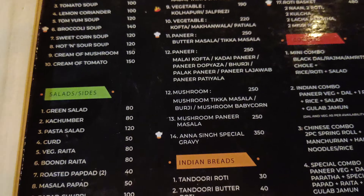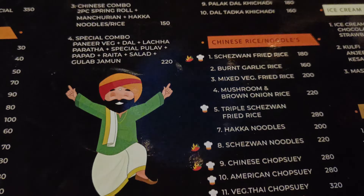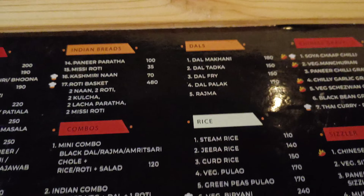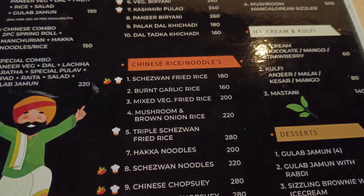This is their menu. There are many starters and main courses. There are many varieties of pizza, Chinese, rice, noodles, sizzle, dessert, and many combos. There are many varieties.